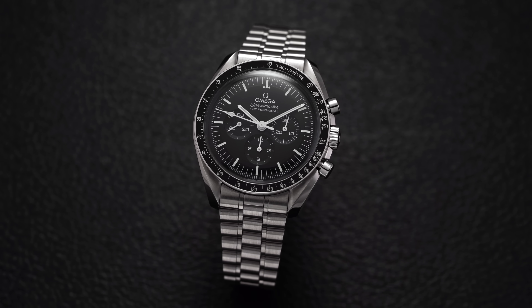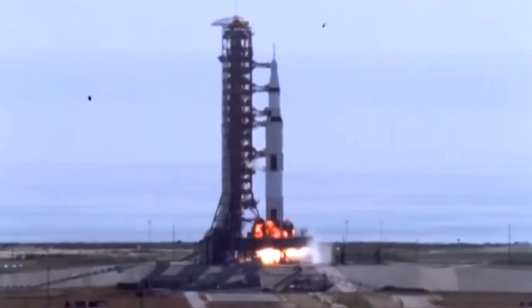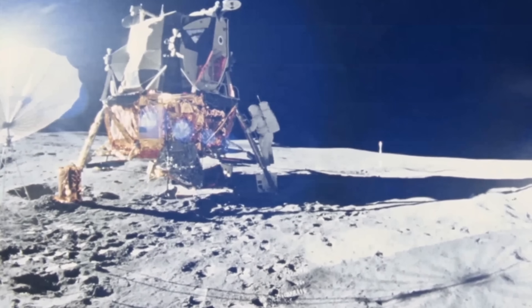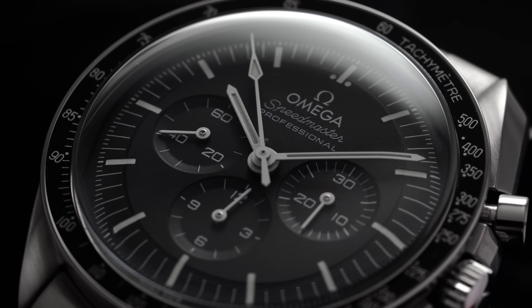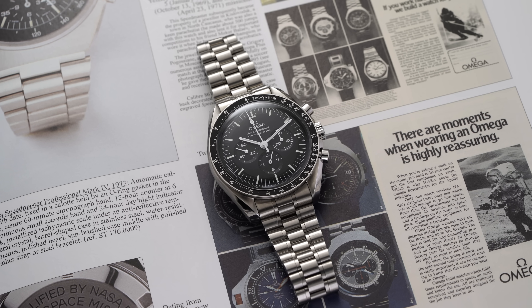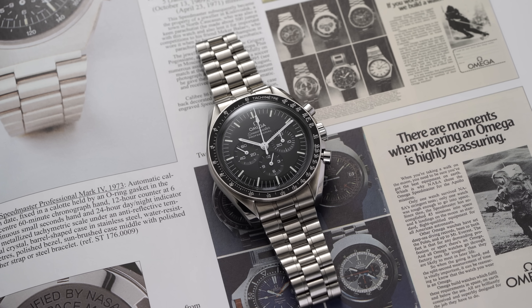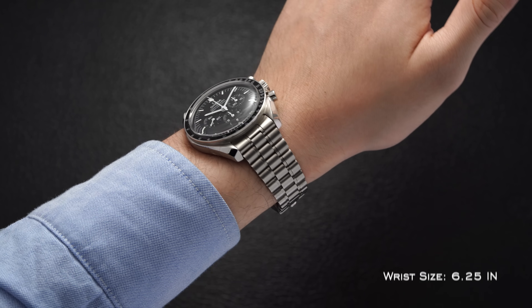Despite the lack of restraint when using the word at times, the truth is that there are very few icons in the watch world, period. Most watch enthusiasts are no doubt aware of the reputation the Speedmaster was able to garner with its connection to the Apollo program of the 1960s and early 1970s, cementing the mold of its horological importance as well as the relative form of its design in the decades to come. What has ultimately made this watch such an icon is its uniformity of a black dial, white markings, and a 42 millimeter case.